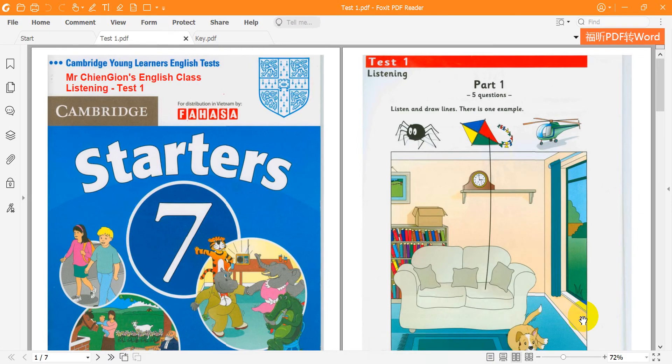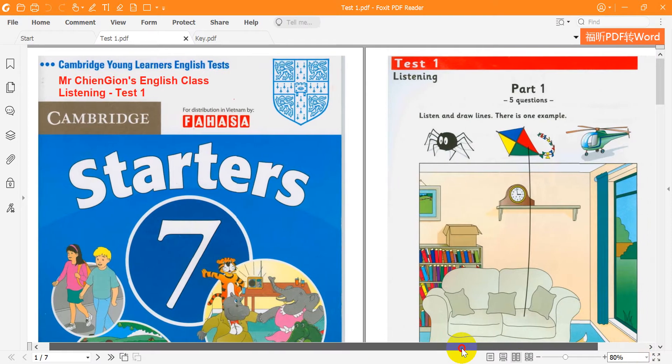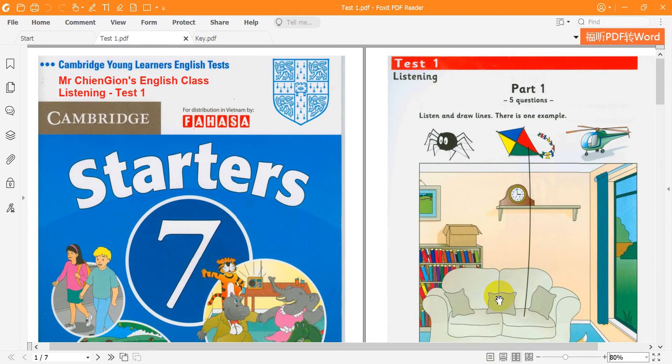Cambridge Starters 7 by University of Cambridge ESOL Examinations in conjunction with Cambridge University Press. Hello. This is the Cambridge Starters Practice Listening Test, Test 1.